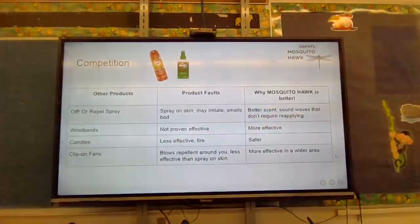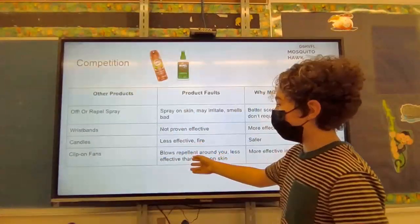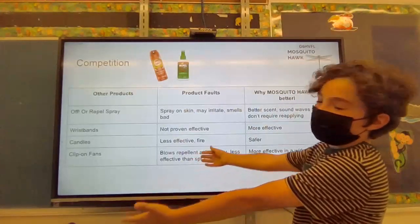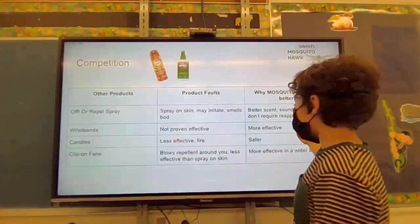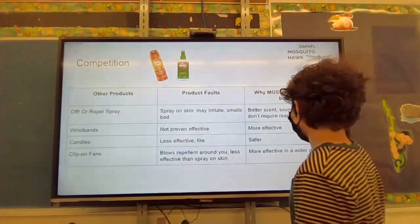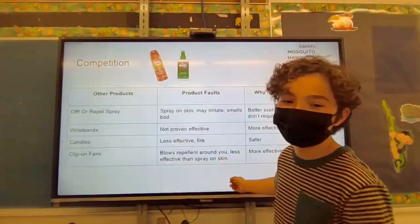Our competition includes Off repellent, wristbands, candles, and clip-on fans. Why is the Mosquito Hawk better? It has a better scent, uses sound waves that don't require reapplying like Off, is more effective than wristbands, safer than candles, and more effective over wider areas than clip-on fans, which can only reach so far.